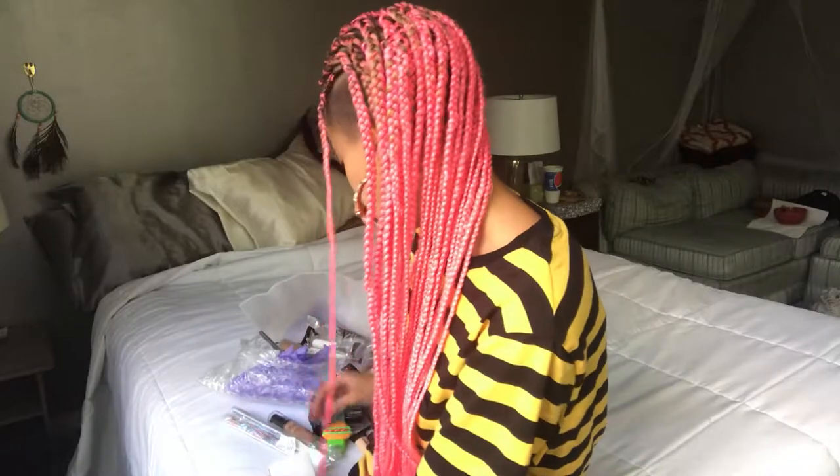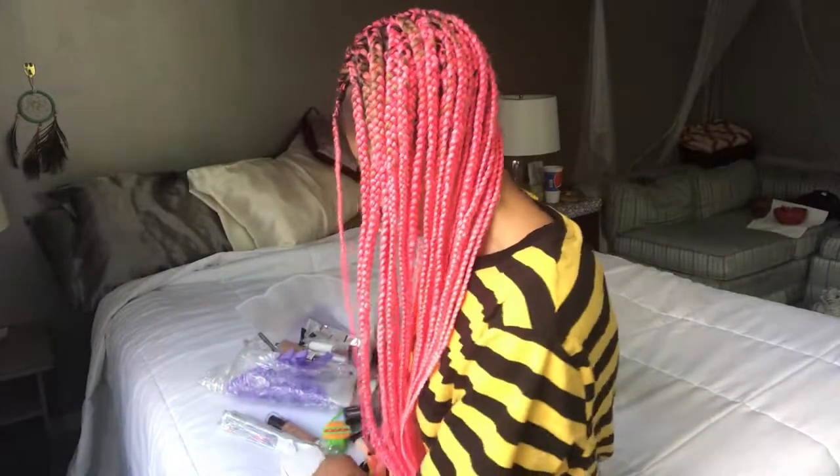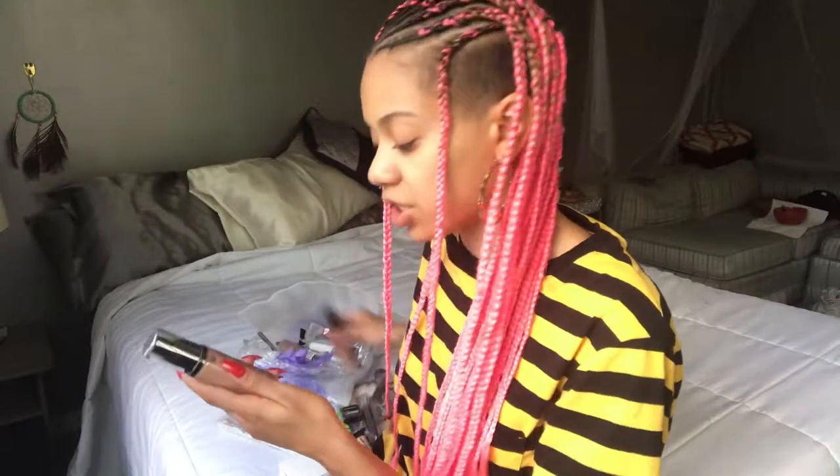I got a bunch of stuff — tons of stuff! One of the first things I got that I really liked was this beauty blender. It's really soft; I ordered the kind that says 'two times soft.' I also got this little beauty blender holder — it's like rubber. Everything on the website I ordered from was a dollar, which is why I wanted to share this. I never know where to put my beauty blender so it's not just sitting on the counter getting dirty.